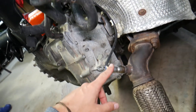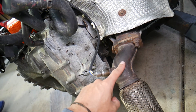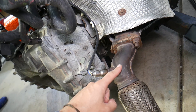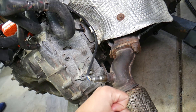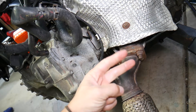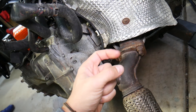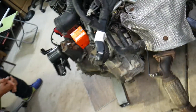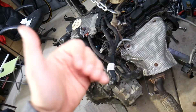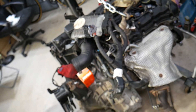Number two — if the sensors are good, or even if you replace them with new ones and you still get any of these codes, it indicates that you most likely have a rich fuel mixture, meaning you have more fuel than the car needs. Practically, you have more parts of fuel compared to air. That can be caused by the car getting the same amount of air but getting more fuel, or getting the same amount of fuel but less air.